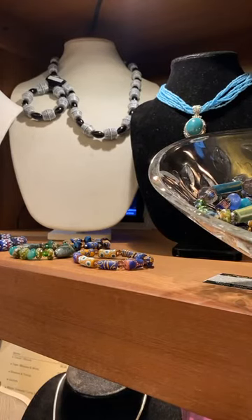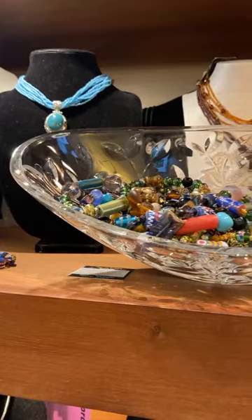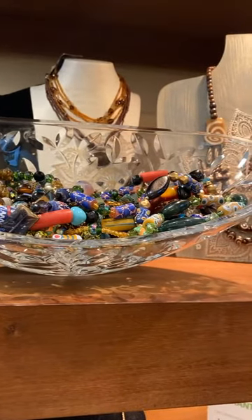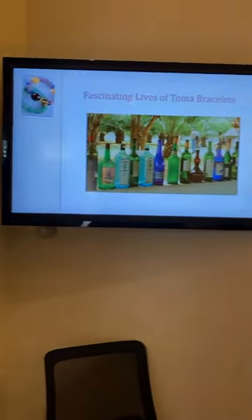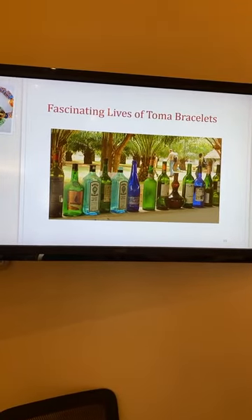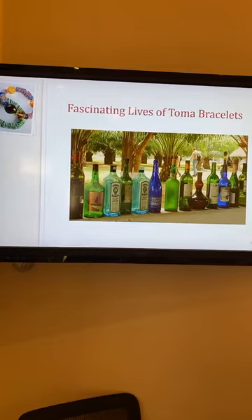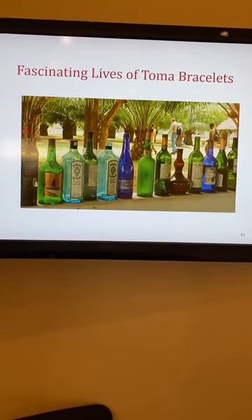So how are Toma beads made? They start life, believe it or not, as recycled glass. I'm going to move to my computer screen where I have a picture of how Toma starts its life. As you can see, this factory where we get our beads from actually buys glass bottles, washes and cleans them — not unlike us taking our cans and bottles to a recycler. That's how Toma beads start their life — as glass bottles.